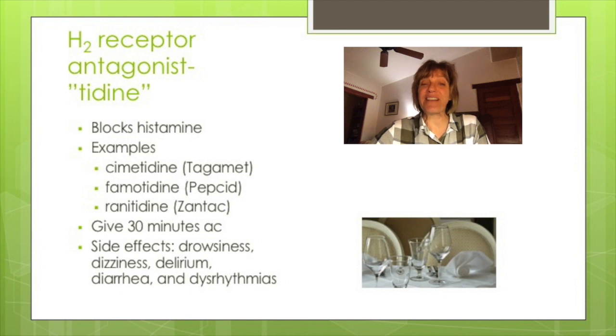H2 receptor antagonists block histamine. Besides its role in our immune system, histamine also plays a role in gastric acid production. Examples include cimetidine (Tagamet) and famotidine (Pepcid). The generic endings are '-tidine' — think 'two for dinner.' These medications are given 30 minutes before meals. Side effects are your Ds: drowsiness, dizziness, delirium, diarrhea, and dysrhythmias.